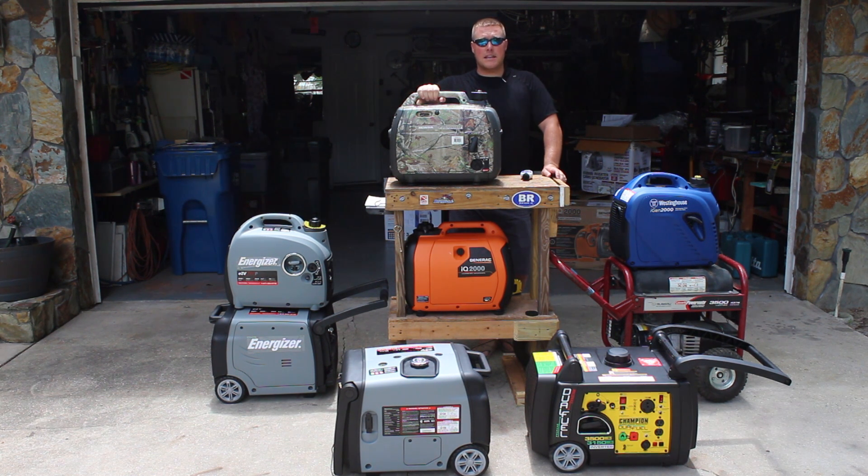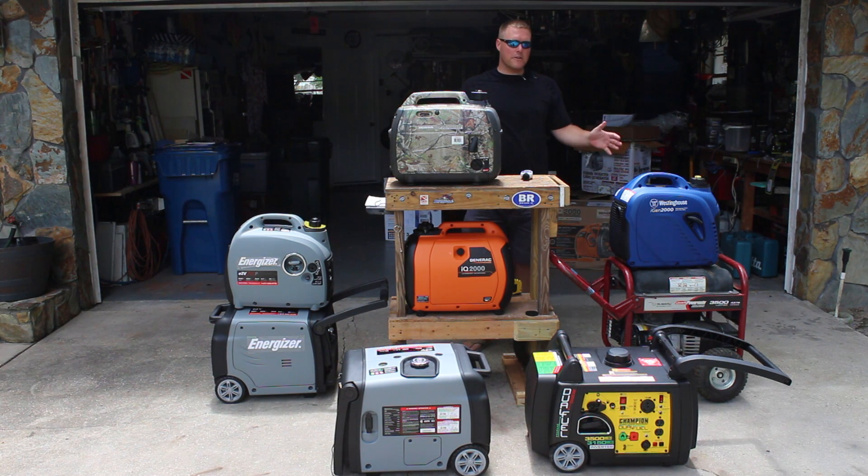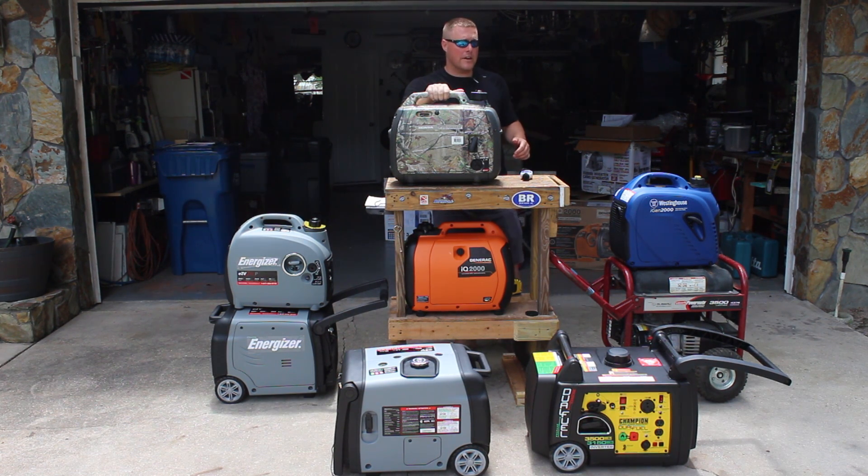Generatorpowersource.com here to discuss the best camping generator. You have multiple choices when it comes to a portable inverter generator, and we have a few of them lined up here. Before we get into that, you need to make a decision on what you need to run. Most people that are going camping in a tent or a smaller travel trailer can get away with an inverter generator.